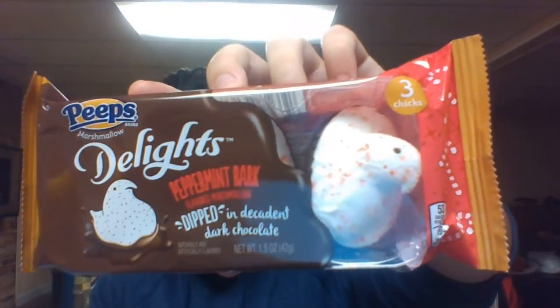Trying out Peppermint Bark, dipped in decadent dark chocolate, as you can see. I don't know if you can really see that from the outside, but it's dipped in chocolate on the bottom. Sounds interesting, to say the least. As you can see, they also have chicken pox.